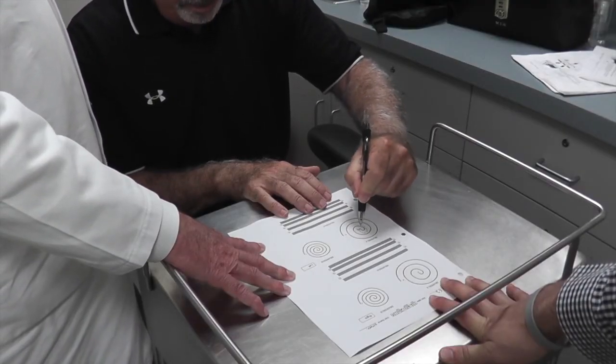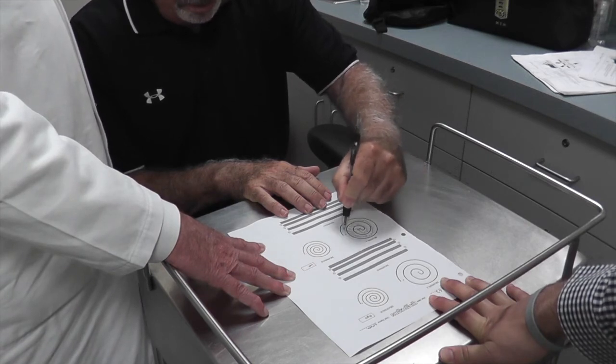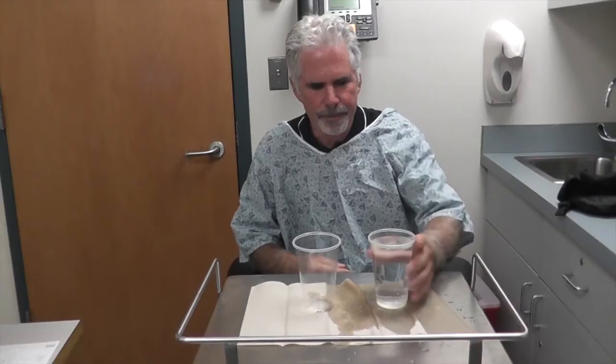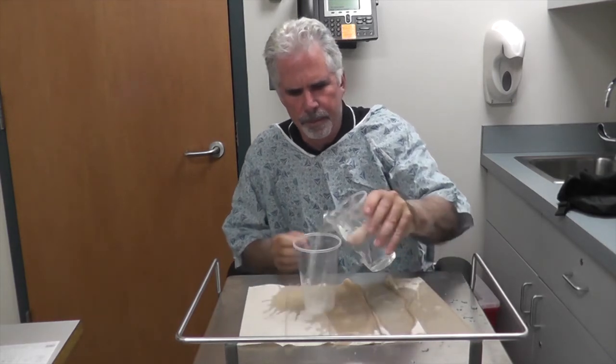It's hard to write your name. It's difficult to use a keyboard on a computer or your phone. It becomes very difficult to drink from a cup, eat, or use a knife and fork without the food going all over the place.